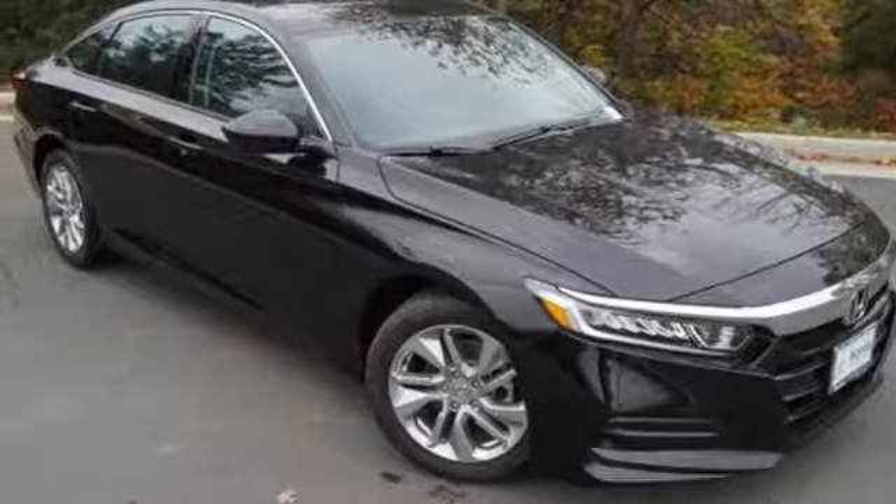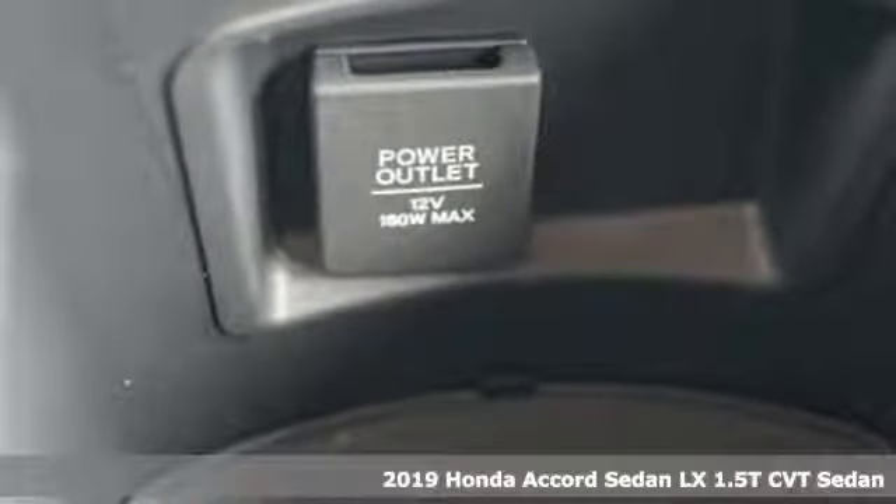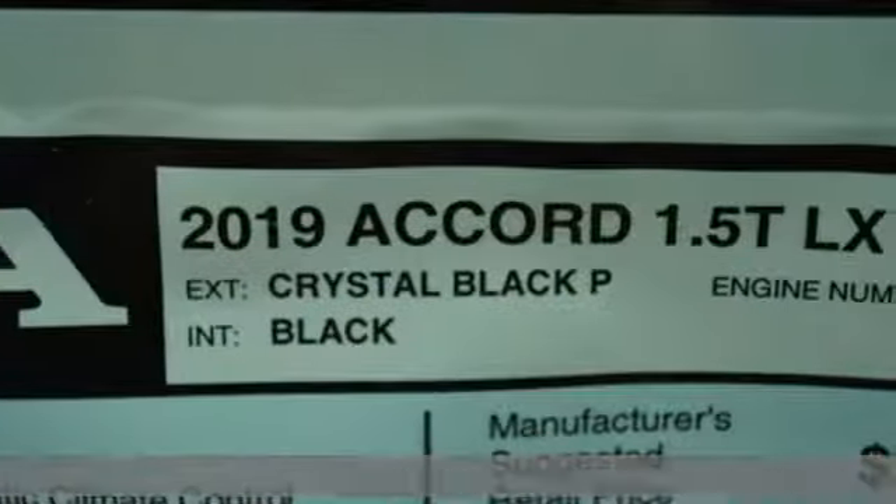It's a new 2019 Honda Accord sedan. Honda made no compromises with this luxurious and practical Accord. It comes with great features you'll love.